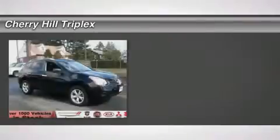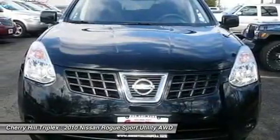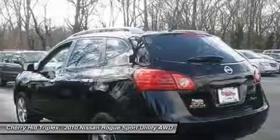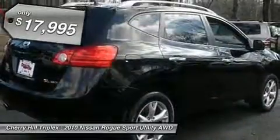The 2010 Nissan Rogue. The stylish Rogue gets 27 miles per gallon and still boasts nearly 58 cubic feet of cargo space. With a five-star side impact safety rating and intuitive all-wheel drive for confident handling, the Rogue is more than you expect and everything you deserve. And is priced below $20,000.